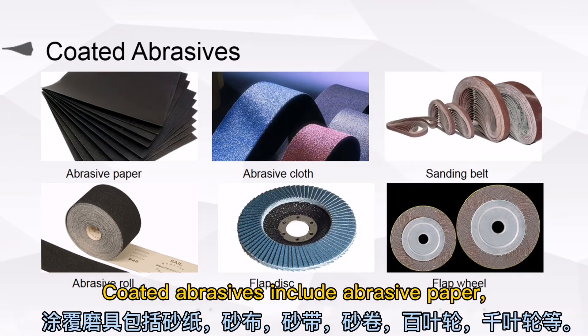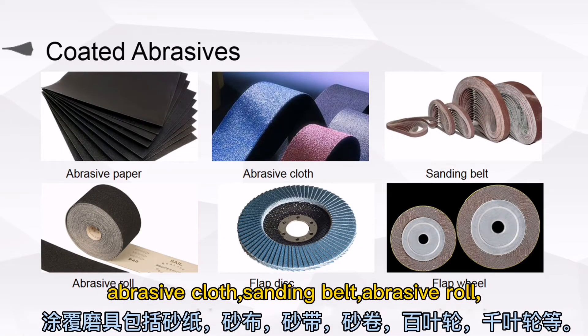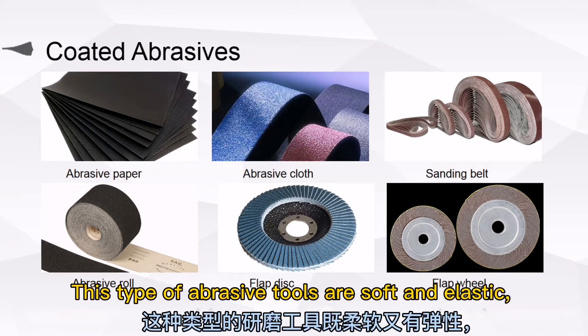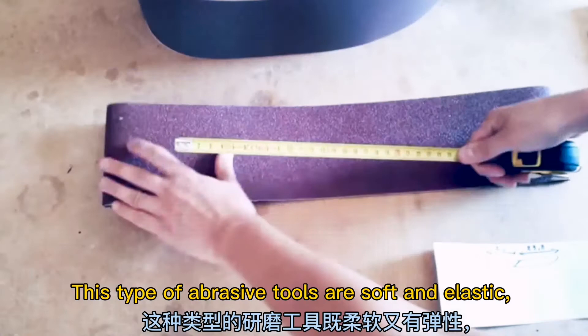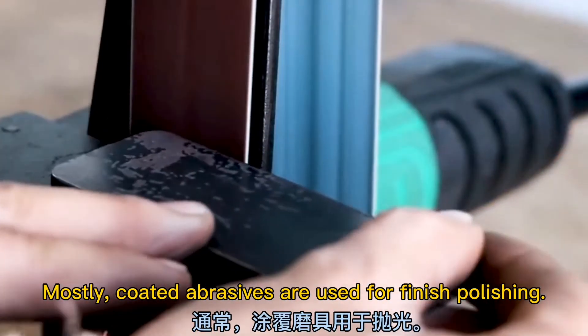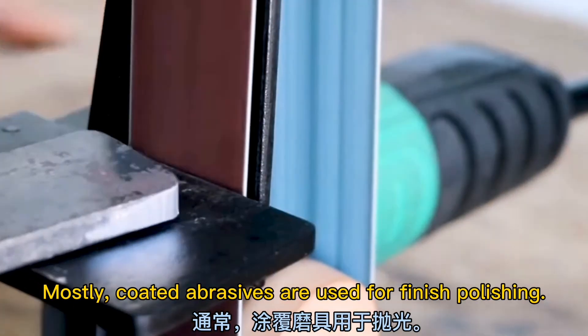Coated abrasives include abrasive paper, abrasive cloth, sanding belt, abrasive roll, flap disc, flap wheel, and so on. This type of abrasive tools are soft and elastic. Mostly, coated abrasives are used for finish polishing.